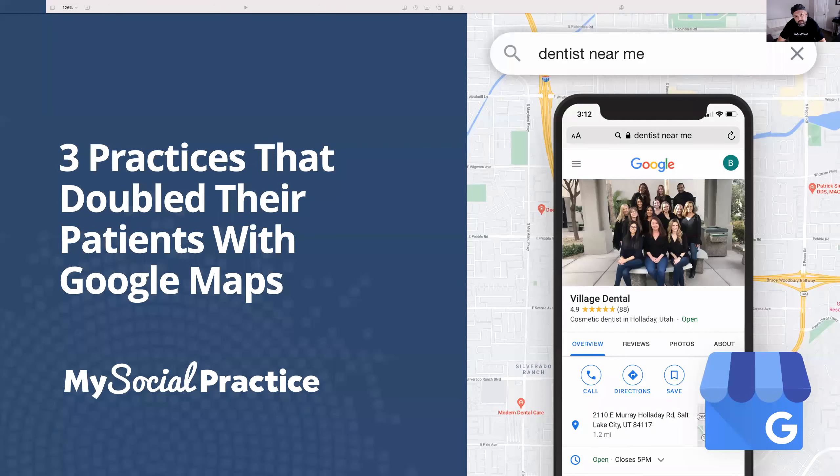I'm excited to go over this webinar. We've been spending quite a bit of time doing SEO over the last few years, and I've got some pretty exciting case studies that I think you'll find really interesting and probably pretty helpful in terms of finding new patients. I titled this 'Three Practices that Doubled Their Patients with Google Maps.' I'm going to describe a little bit about how Google Maps works, how the rankings work, and then we'll go into some case studies on that.